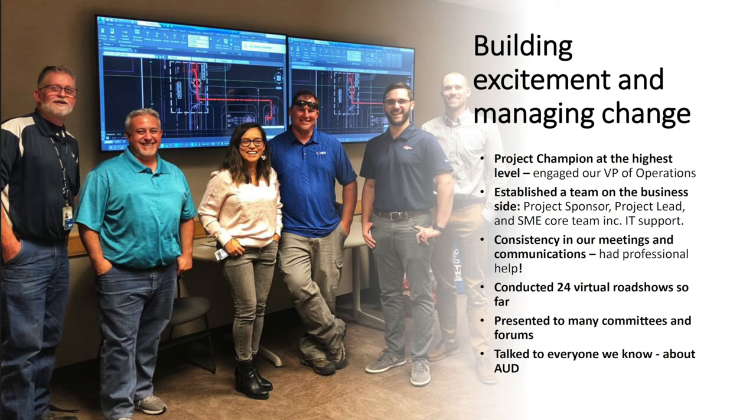One of the first things to do is have your champions — in your SME team, but also at the highest level. One of the very first things I did was meet with our vice president of operations and showed him a presentation with screenshots of our demo. This is what we want to do and what we want to accomplish — and he was on board right away.